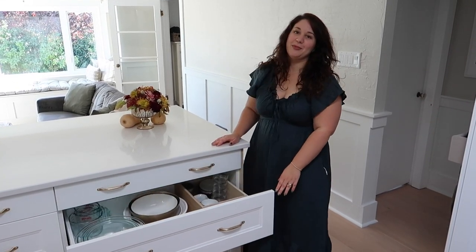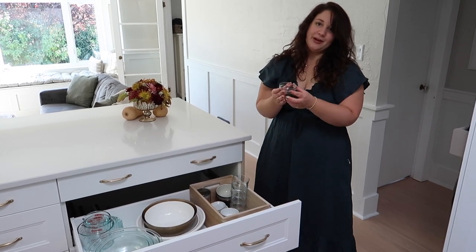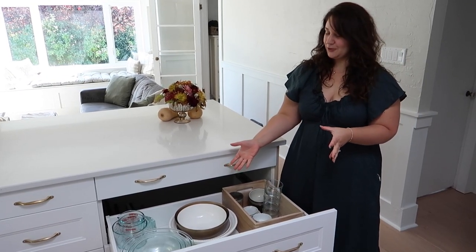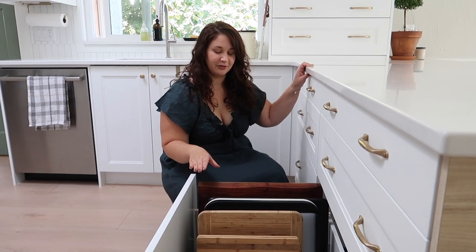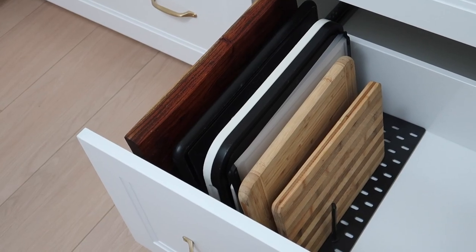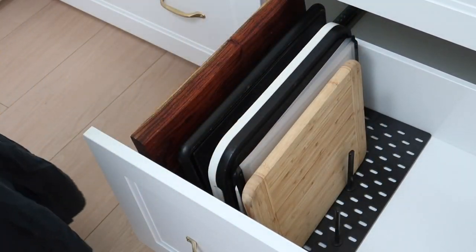Our second drawer I call my filming drawer — it has everything I need to film videos: all my little glass bowls so you can see the ingredients inside, mixing bowls, serving bowls, and measuring cups, all organized and handy as I film. We also have quite a few cutting boards, and our storage solution for those is a peg system from IKEA — just plastic pegs, about $18 for a pack — and we store the cutting boards vertically so we can see which one we need and they're very easily accessible.